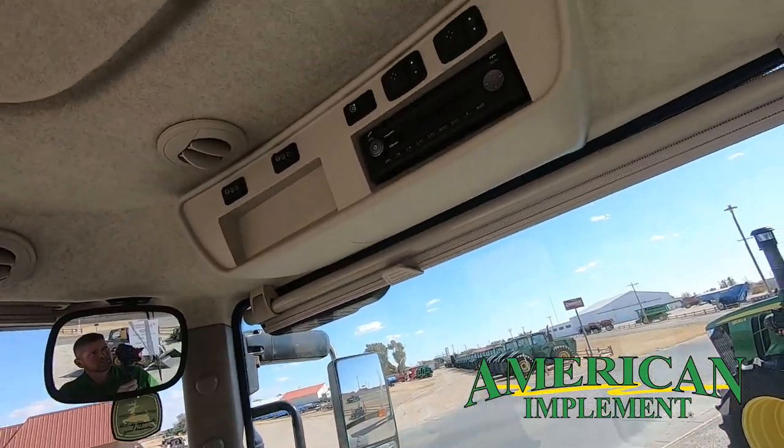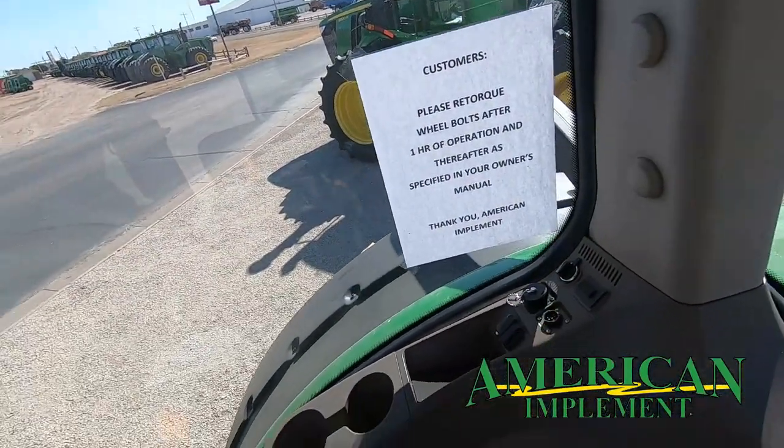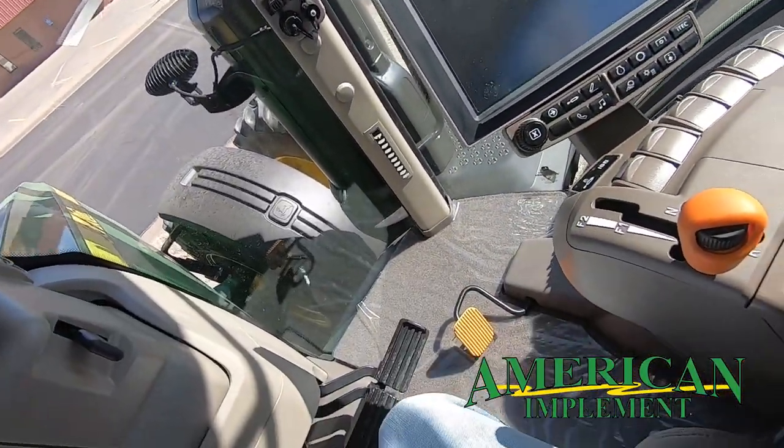We've got electric mirrors on this one, premium radio, USB ports to plug into, and a power strip. This model is also equipped with a foot throttle.